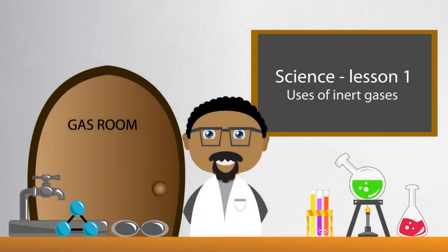Hello there. My name is Teacher Juma. Welcome to the laboratory for another exciting science lesson. Today, we will learn about a special set of gases known as the inert gases. Are you ready? Here we go.